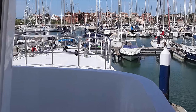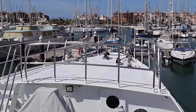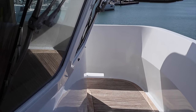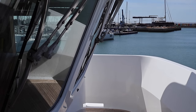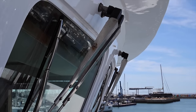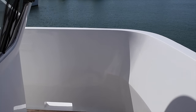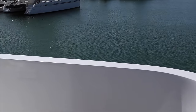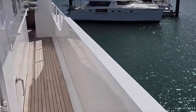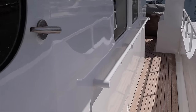The Portuguese bridge, a prominent feature on this vessel, is an essential element in providing safety and comfort while underway. Originating from the fishing boats of Portugal, this design element became popular among ocean-going vessels for its practicality and added protection. The Portuguese bridge wraps around the front of the wheelhouse, creating a safe walkway that allows you to easily traverse from one side of the boat to the other while maintaining a clear line of sight. This design is particularly useful when navigating in rough seas or when you need to access the forward deck quickly and safely.